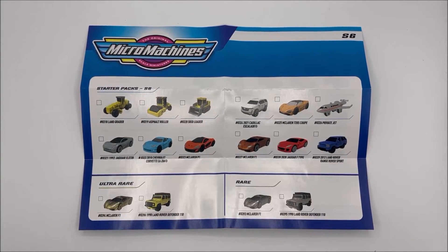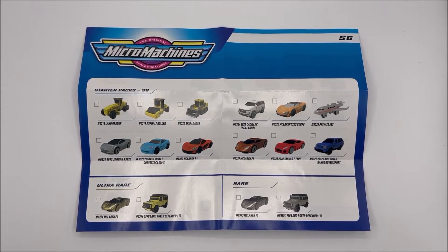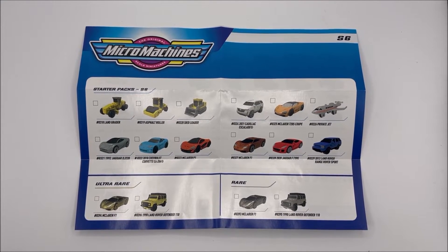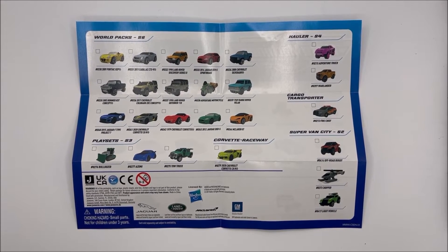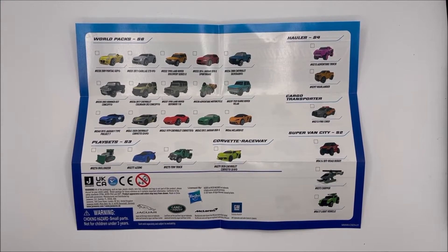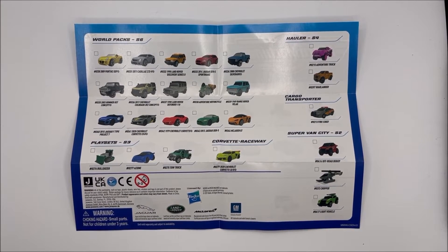In every package of new Micro Machines, we do get a full color insert. This one, obviously, is for Series 6. We get to take a look at the starter packs, the rare silver chase cars, and the ultra-rare gold chase cars. On the backside, we get to take a look at the Series 6 world packs, the vehicles exclusive to the Series 3 play sets, the Corvette Raceway, the Series 4 haulers, the cargo transporter, and the Series 2 Supervan City.